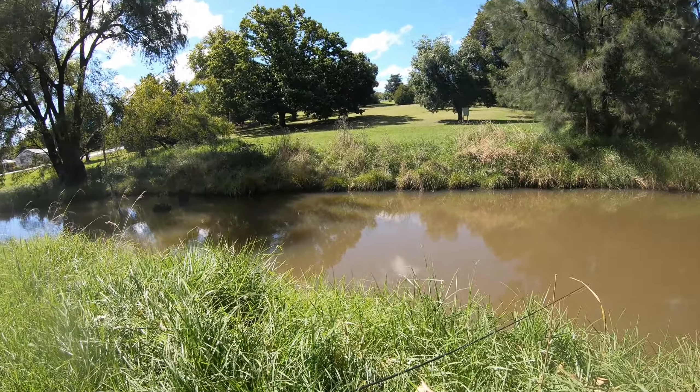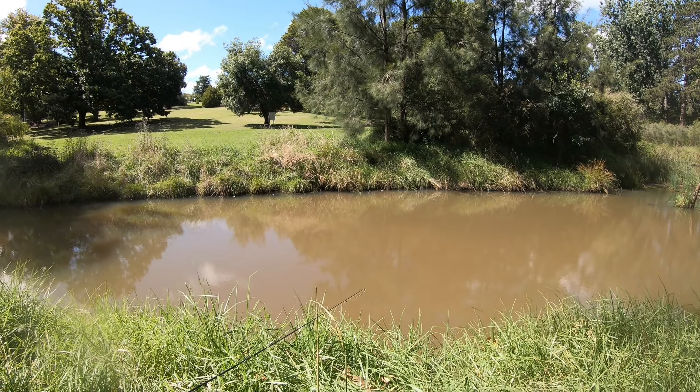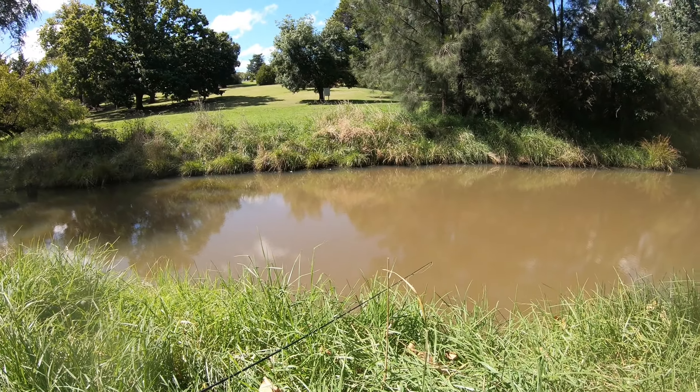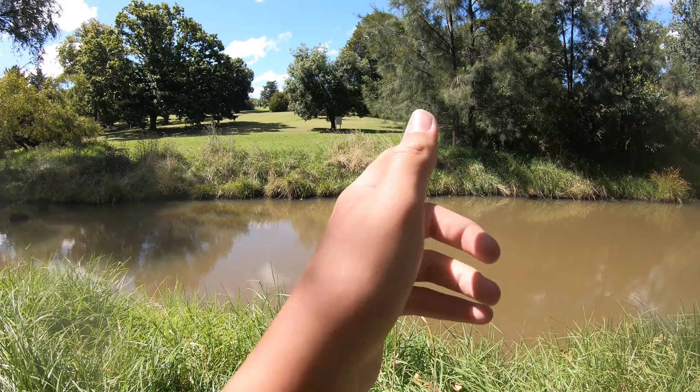I wasn't wrong — it's definitely going to be the last fish of the day because I've used all the bait. There were lots and lots of bites today but I only managed to hook up to one redfin. But one is one more than none! Anyway guys, if you enjoyed the video make sure to share it around, give it a like, and hopefully I'll see you in the next one.